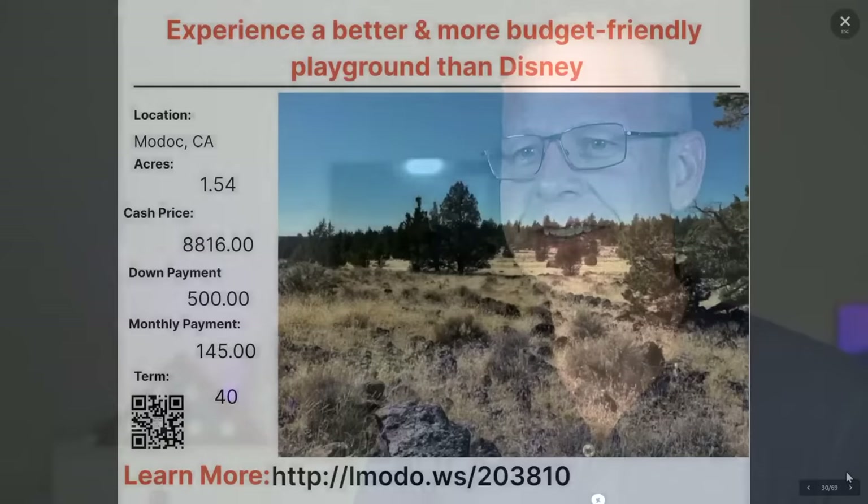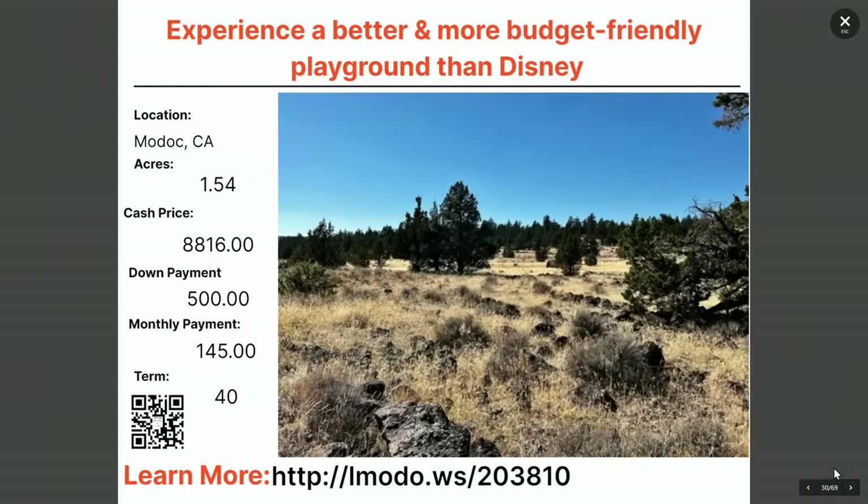I'm supposed to be in California in a few weeks — we're meeting out there — hopefully I don't get any snow in Southern California. Going over to Modoc County — experience a better, more budget-friendly playground than Disney. Instead of taking your family to Disney for a week, you could buy this property outright and save money.